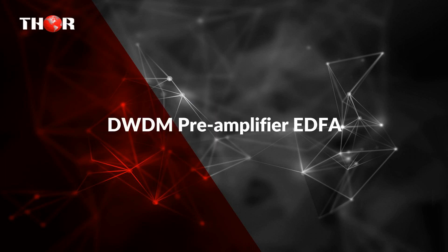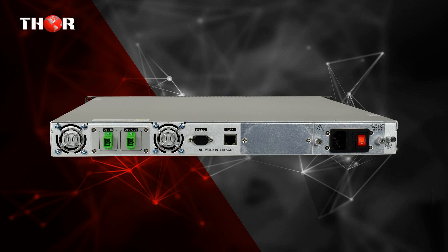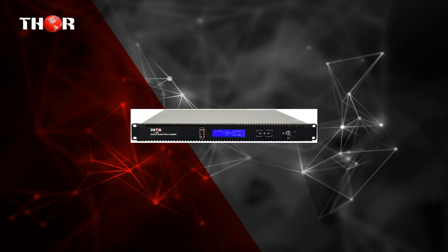The second unit is the DWDM pre-amplifier EDFA. The PAEDFA is used before the optical receiver to amplify the DWDM optical signal and increase the optical budget and transmission distance in fiber.